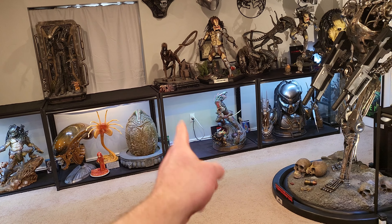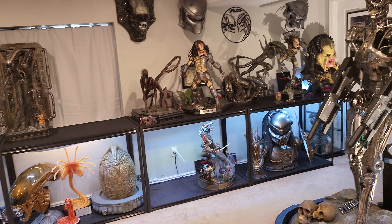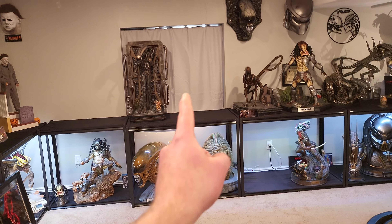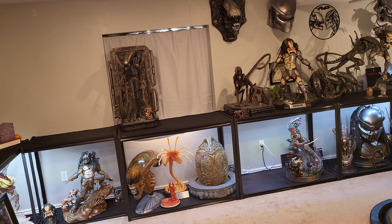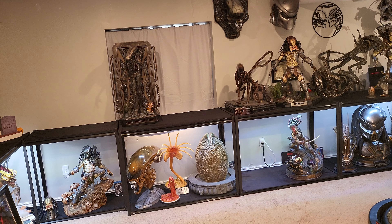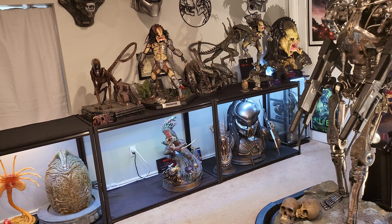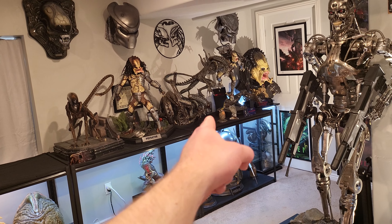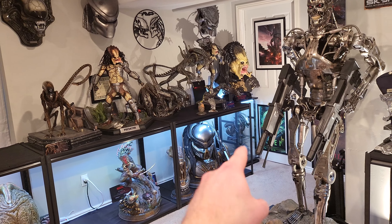Prime 1 Alien Warrior Deluxe will go there, and his extra egg is going to replace the Sideshow egg there. Right here is going to be Prime 1 Jungle Hunter Predator — masked — holding the severed head, with the closed-mouth bust next to him. The additional heads are going to go inside that glass shelf, and I'll probably move the Wolf head just in between Wolf and XM Alien and do the three additional Prime 1 heads underneath.